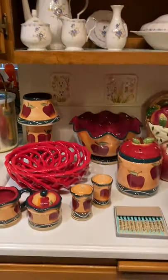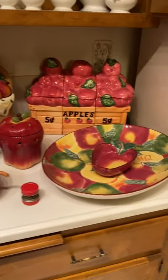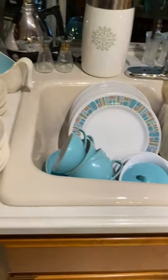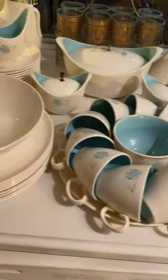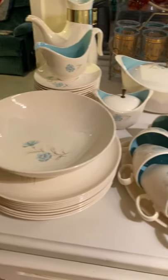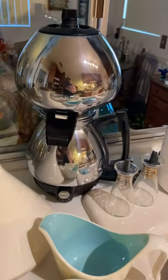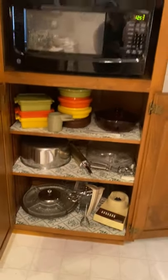Then we have the apple set, and then the coolest vintage set of dishes I've seen in a long time — it's just beautiful. Look at this set of vintage glassware, the coffee pot, more vintage kitchen stuff in here, and more of the Nico.